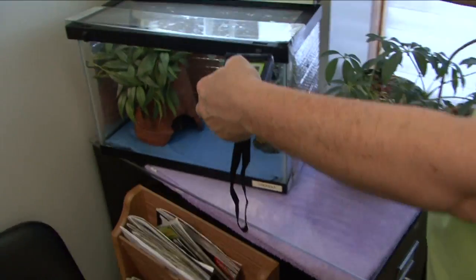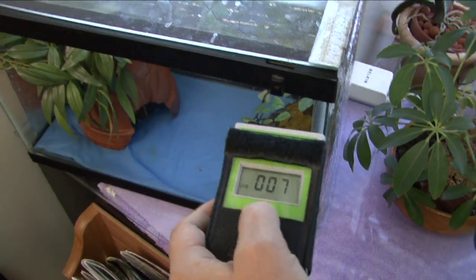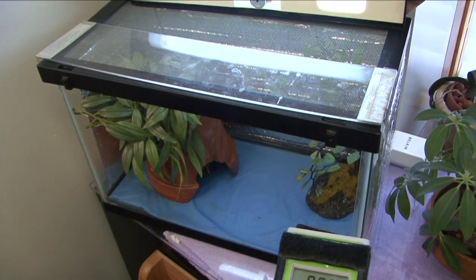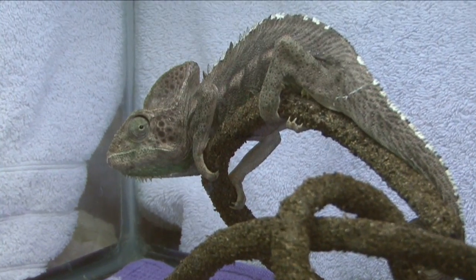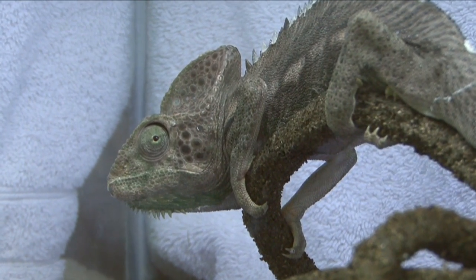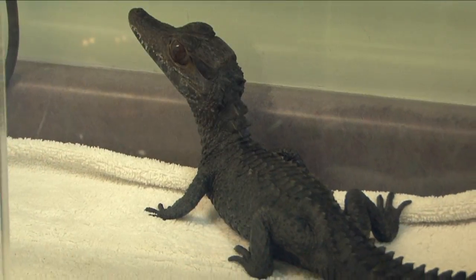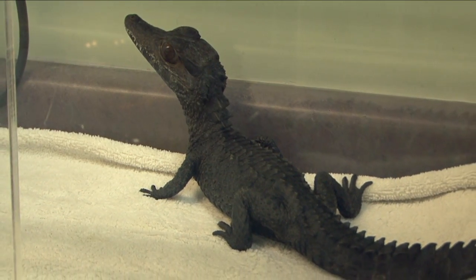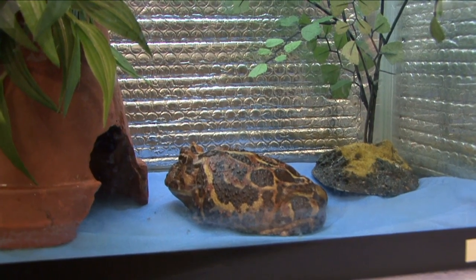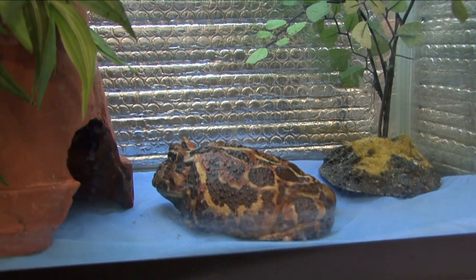Since these pets are sensitive to temperature changes, it's very important to provide proper heat, light, and humidity to keep them healthy. These animals often have special needs — some of them like to climb and may need vertical cages and branches. One of the most important aspects of keeping your reptile healthy is UVB lighting, and there's a wide variety of UVB lighting available for your reptile or amphibian.